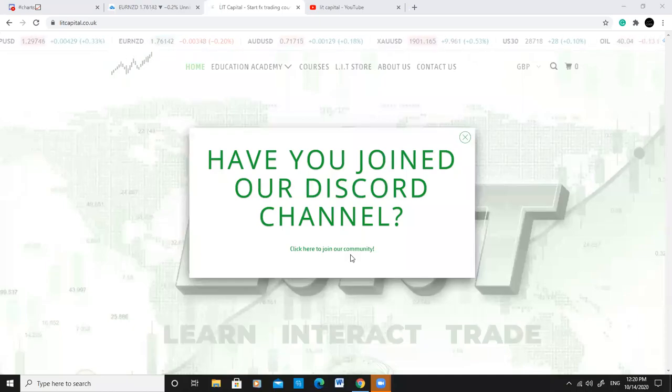Hi there guys and welcome to another Midweek Outlook. I'm your host Lit Cap Ads and today I'm just going to be going through what's been going on in the Discord charts channel, in the Copy Trading, and then of course we'll look at some setups for the rest of the week.